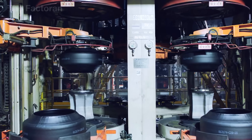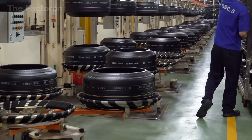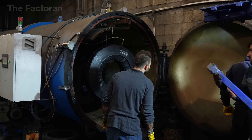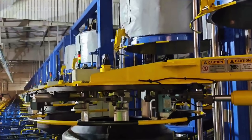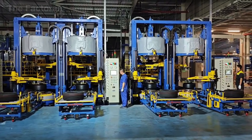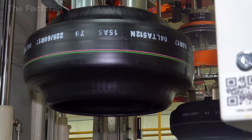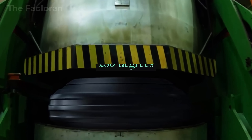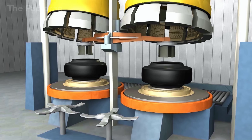In smaller-scale production lines, the tread — the patterned surface that makes contact with the road — is sometimes attached separately before the tire enters the heating phase. This uses a cold pressing method, where the tread layer is pressed firmly onto the raw tire body using a flat press machine to ensure it's properly bonded before heat treatment begins. However, in larger and more advanced factories, the tread is formed directly during vulcanization — a process that's both more precise and cost efficient.